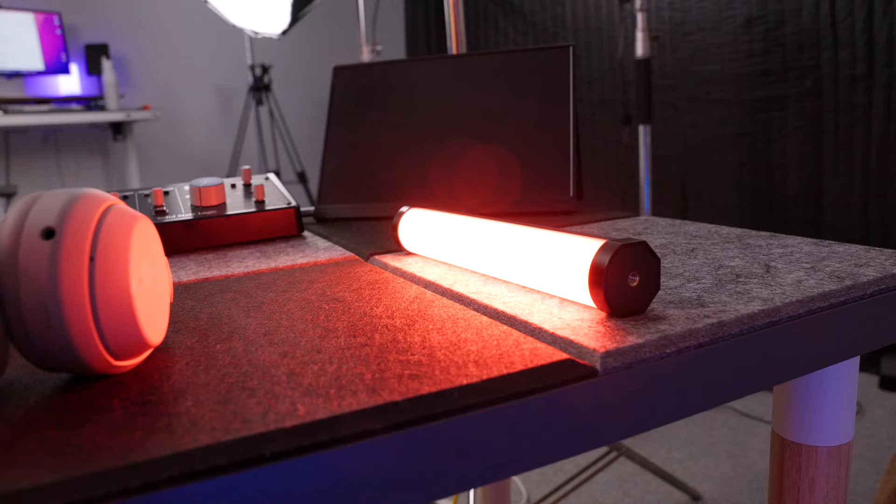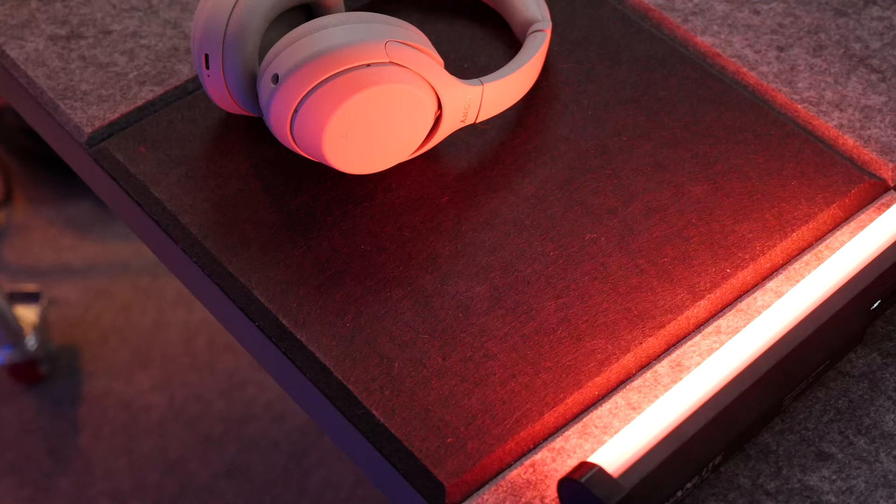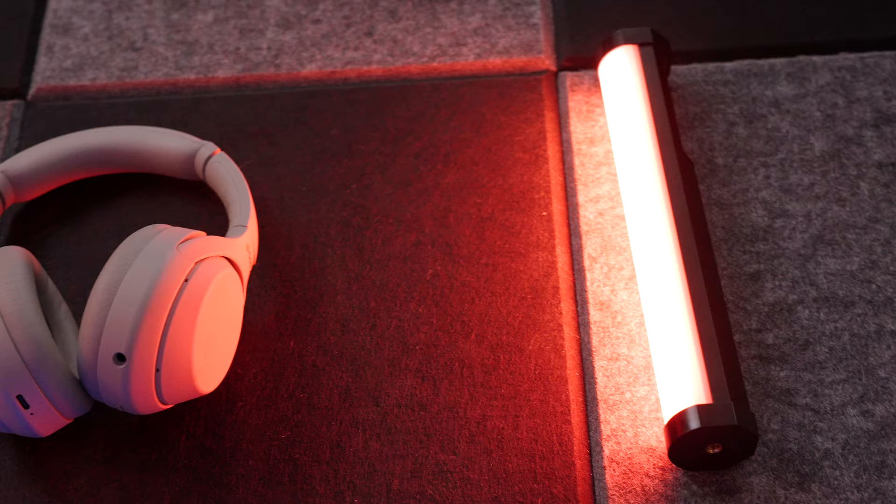I've also got this mini Pavo tube, which I use all the time. A lot of the b-roll you see shot on the desk — if I do an overhead shot — there's normally some accent colour going on just out of shot, and it's normally this that provides it. You can change the colour and the brightness, and because it's so small and the battery is so good, you can chuck it anywhere.